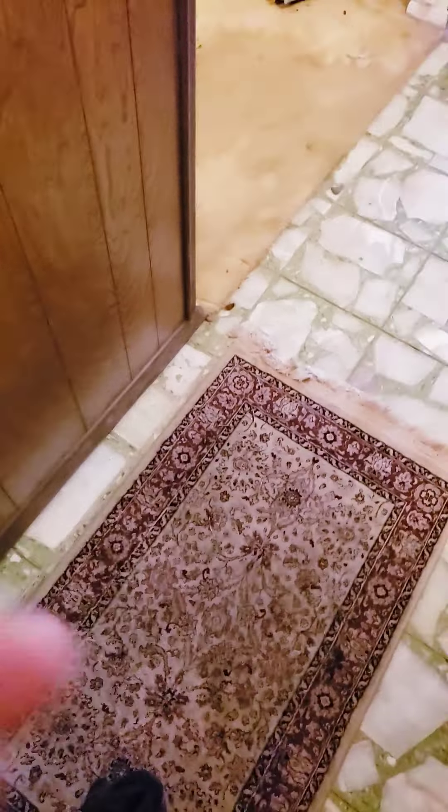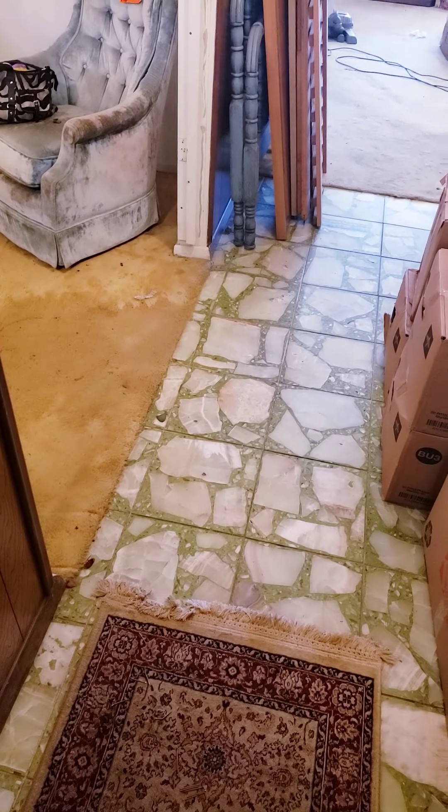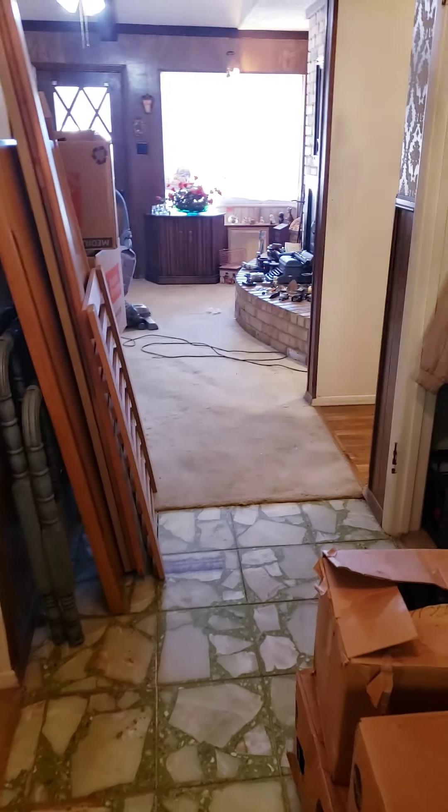I just wanted to give you a quick run-through of the house so that you know where everything is. Excuse the mess, we're still kind of working on things trying to get everything ready for you. As soon as you walk in, you do have that entryway chandelier which is really cute.